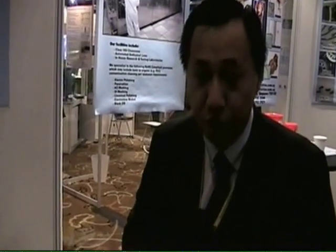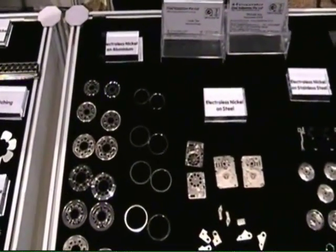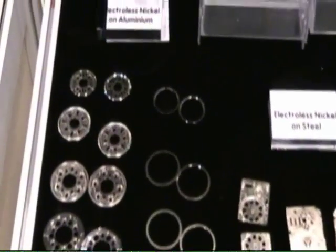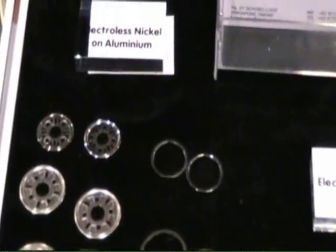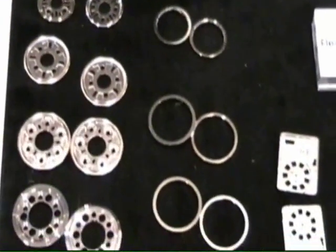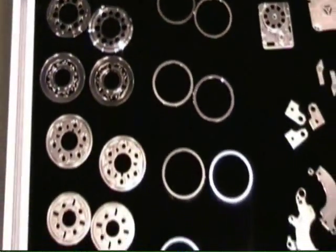We specialize in precision treatment on many very small components. In the plating side, we can control the plating to plus or minus one micron by jigging process. If done by barrel, maximum we can control up to plus or minus 1.5 to 2 microns each.